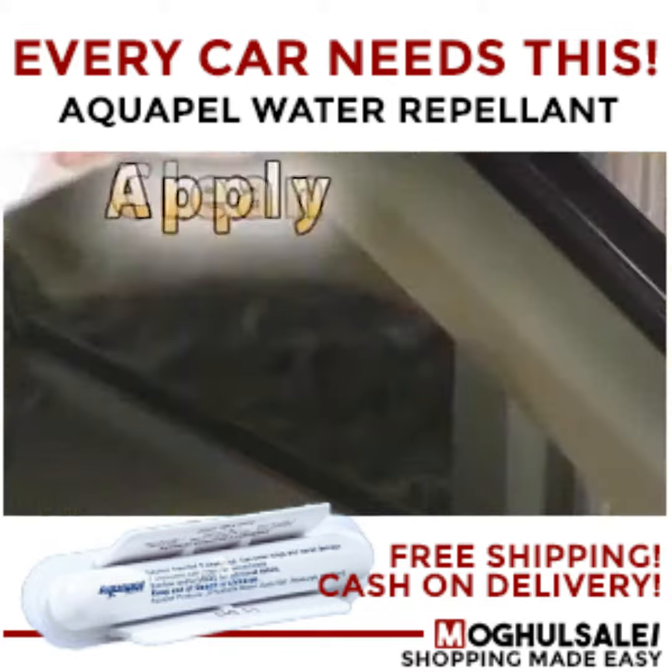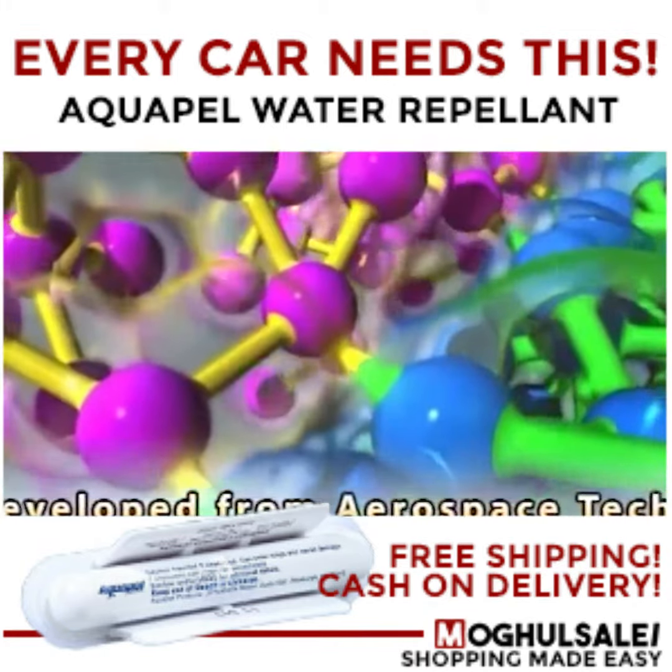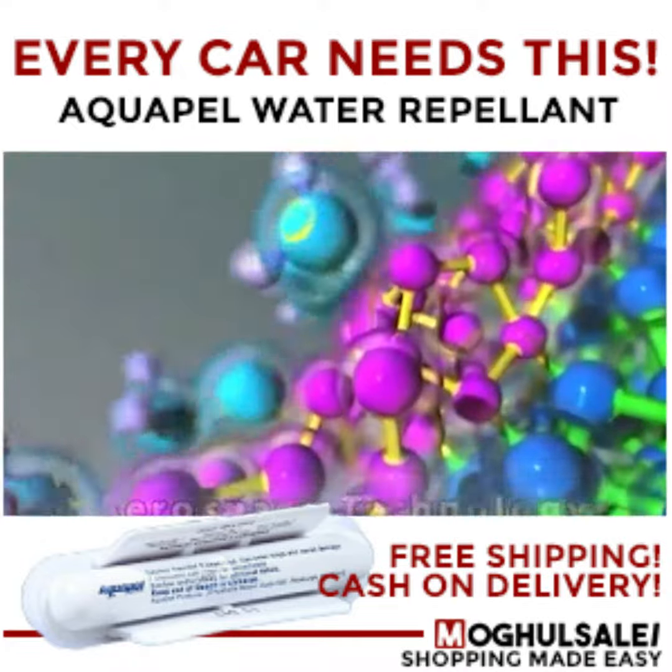Simply clean the windshield, apply, and dry. The secret is Aquapel's space-age chemical formula that bonds with glass, repelling water.